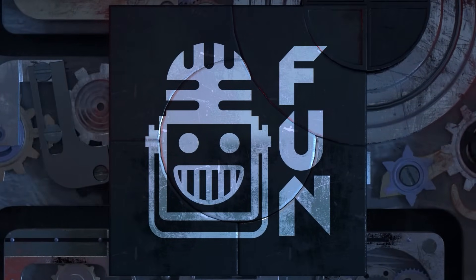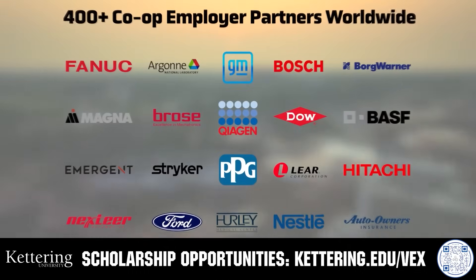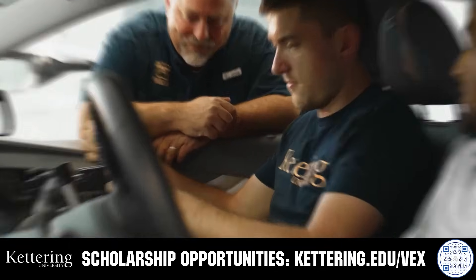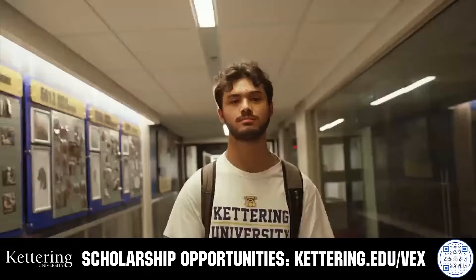This video on fun is brought to you by viewers like you and also in partnership with the following. For over 100 years, Kettering University has offered a better education. Because from day one, that education has been built on hands-on co-op learning. Kettering's impressive alumni network includes founders, presidents, CEOs, and front runners who have a reputation for transforming industries with their resolute leadership.